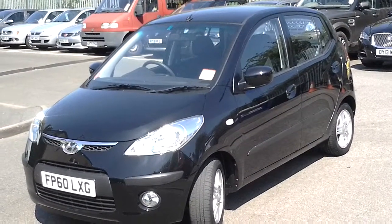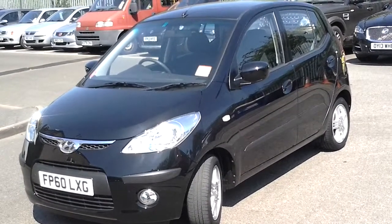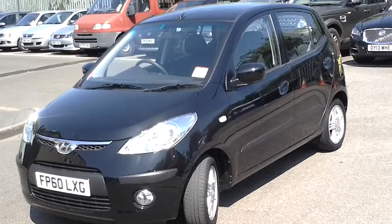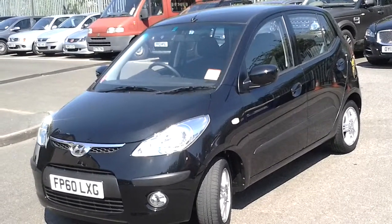Nice low mileage on this i10 — done just about 26,000 miles. Great about these cars is the fabulous fuel economy. In town you can expect about 50 miles per gallon depending on how it's driven, and it's just £30 a year to tax the car.